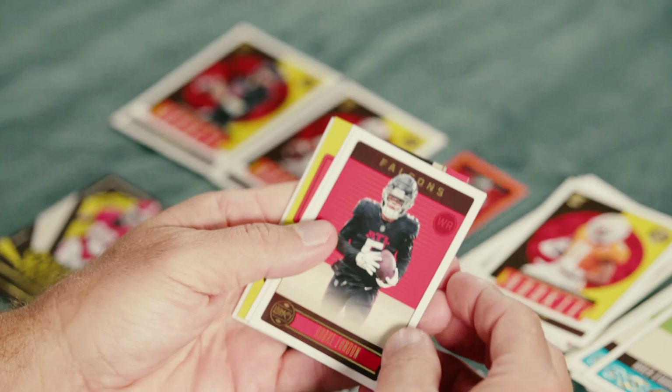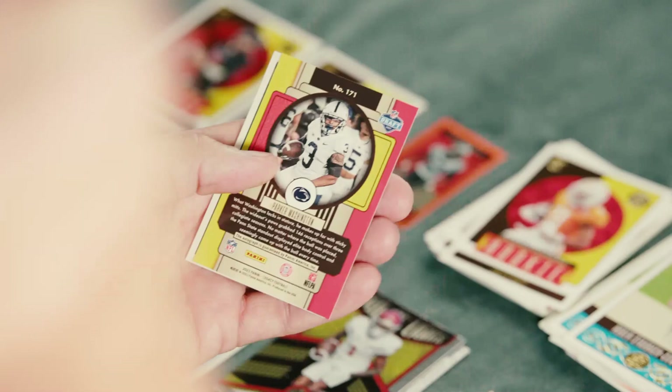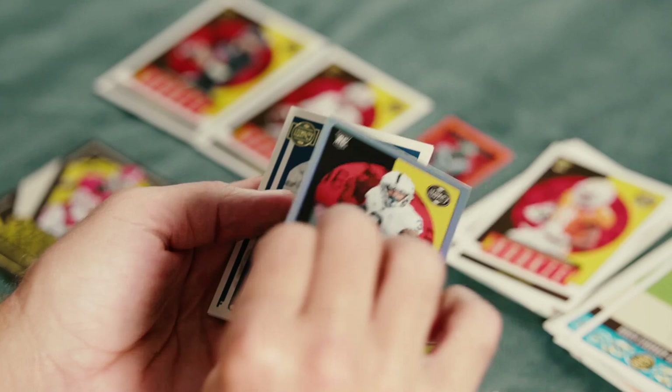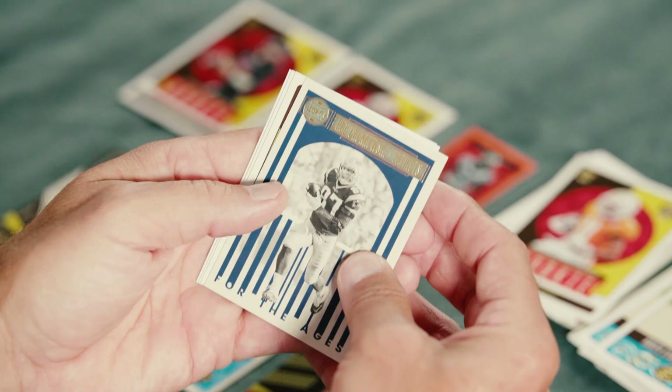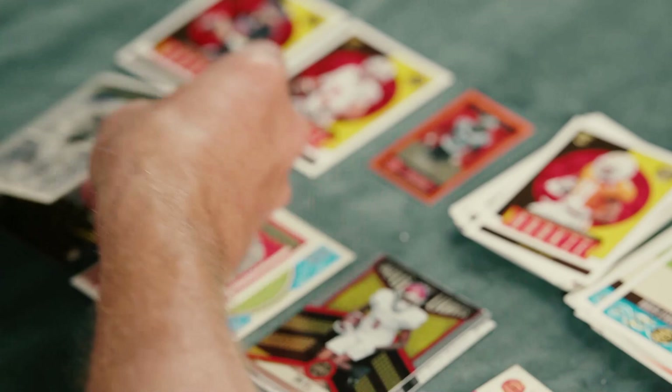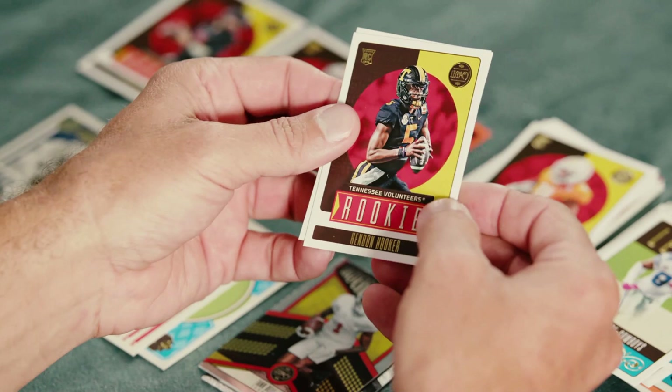Drake London, Mac Jones. And here's our other autograph — Parker Washington rookie autograph. For the Ages — that's Gronk, Rob Gronkowski. Jim Kelly, DeMarcus Ware. And our rookies — Hendon Hooker and Hakeem Jarrett.